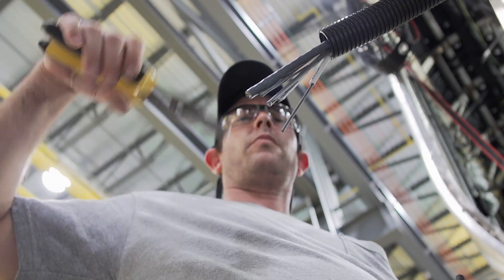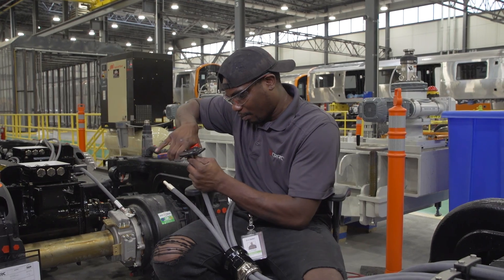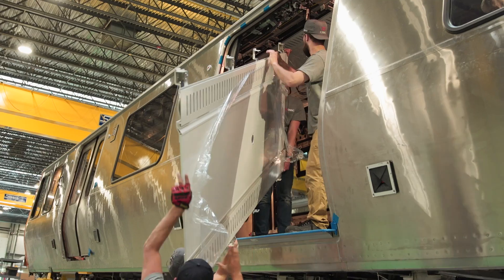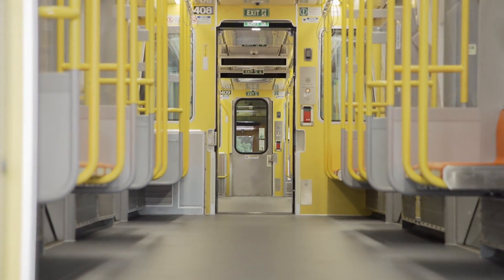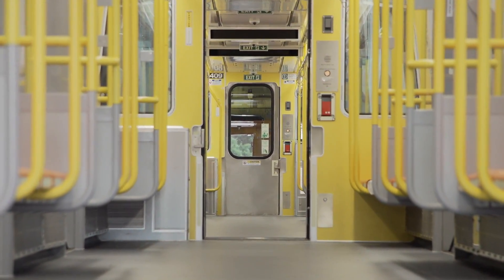Committed to Buy America compliance, 60% of components used to manufacture transit vehicles for Boston's MBTA and 65% for Los Angeles Metro are sourced from more than 70 U.S. suppliers in 22 states.